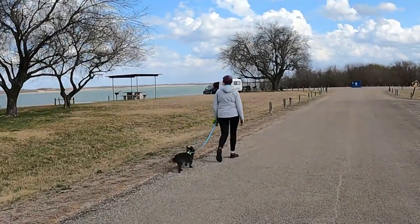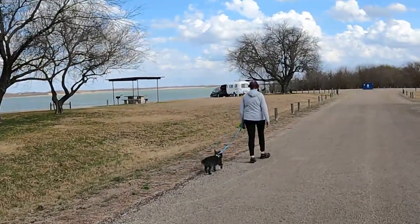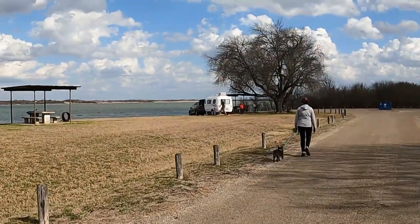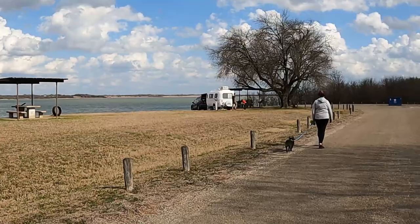There's Katie and Max walking. It's a beautiful day right now. The weather cleared up and the lake's beautiful. We'll see you in a bit.